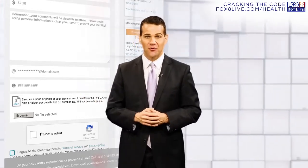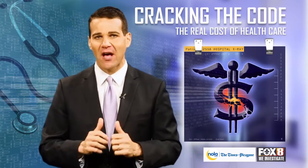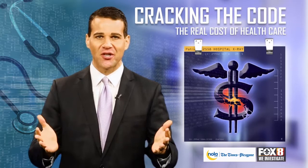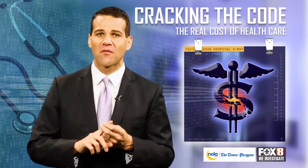Thank you for helping us try to crack the code of health care costs in the metro area. Once again, you can always go to fox8live.com/health for more information.